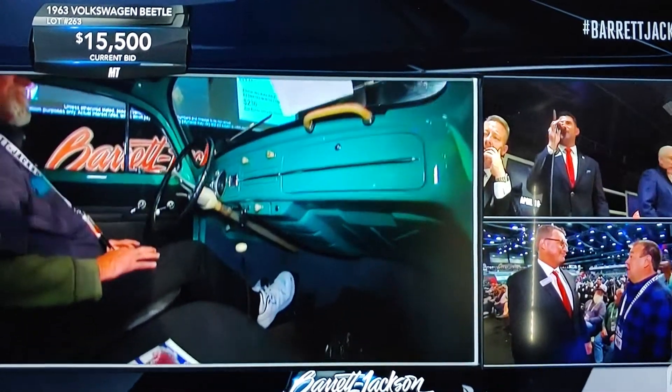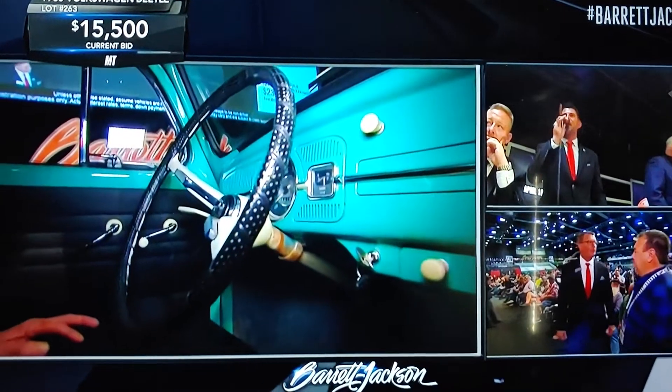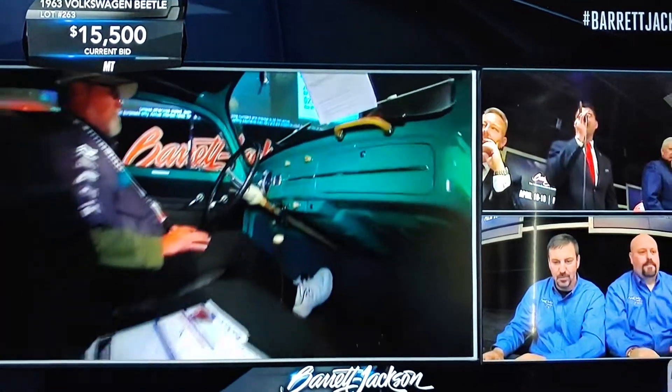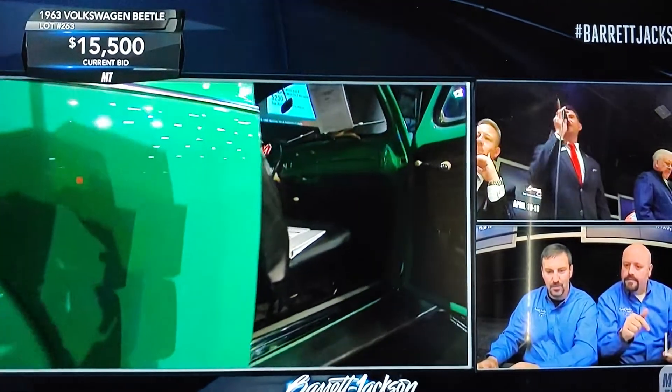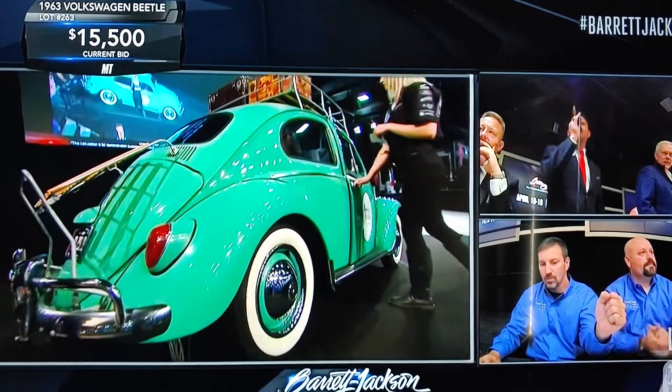Look to the right of the round speedometer and see something that was added — that is the gas gauge. You get a speedo, you get a gas gauge. You don't get a tachometer, but there are little marks on the speedometer indicating the maximum speed in each gear.